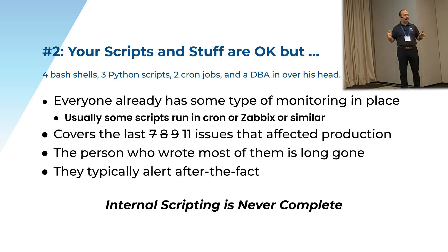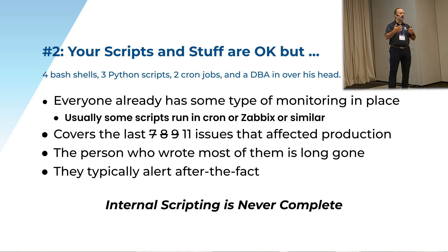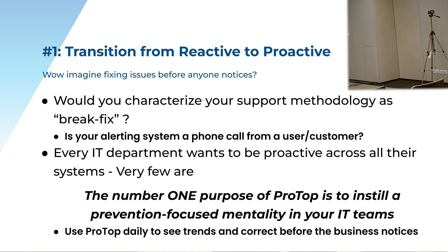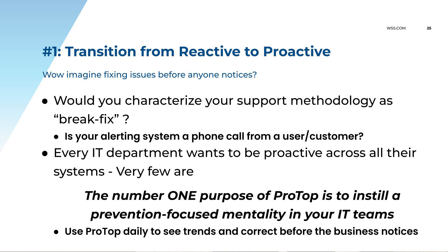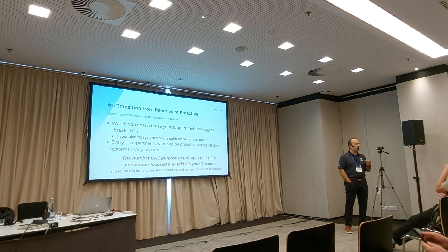Here we take all of that. Forget about it. You need a tool that does that. And honestly, this is what we do for a living — it's not what you do for a living. Leave the monitoring to the people who do monitoring for a living. And the number one reason — the most important one — is really transitioning your team from reactive break-fix to a proactive preventative methodology. Let's alert ahead of time. Let's be proactive. Let's fix the problem so the business never even knows there was a problem. Transitioning you from reactive to proactive is really the number one purpose of ProTop.